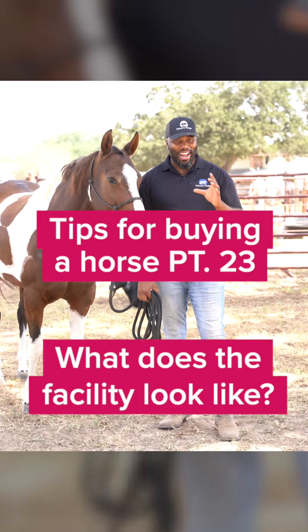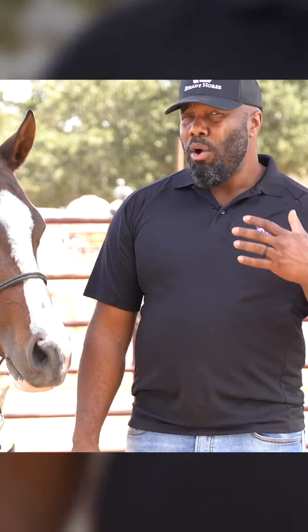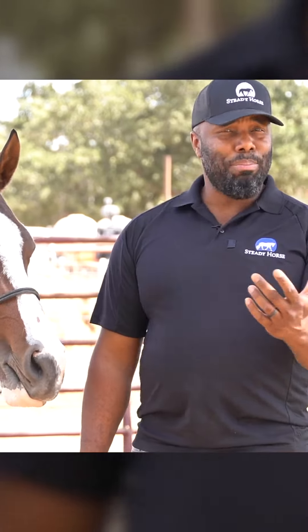What to look for when buying a horse. One of the things I look for if I'm going to go purchase a horse, or help somebody purchase a horse, is what does the place look like?